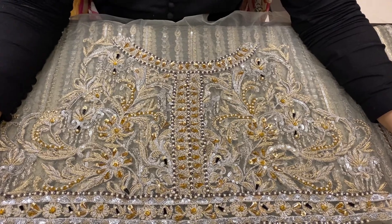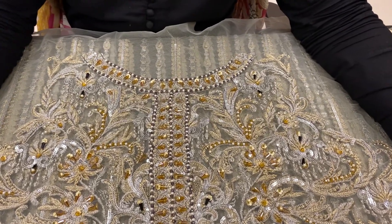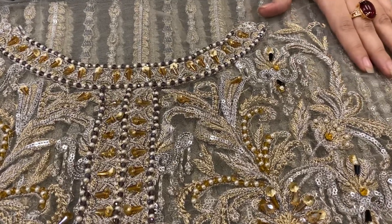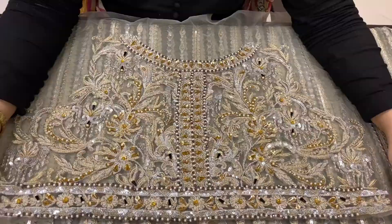This is a handmade neck body with pearl, fresh tones, sequins, and tilla embroidery over it. It has a very beautiful detail.